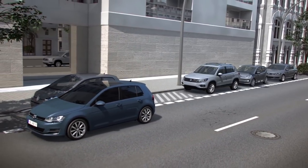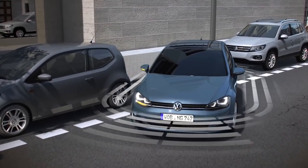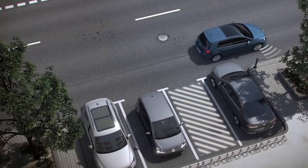All you need to do is operate the accelerator, brake, and gears. Parking Steering Assistant works for both parallel and back-end parking spaces.